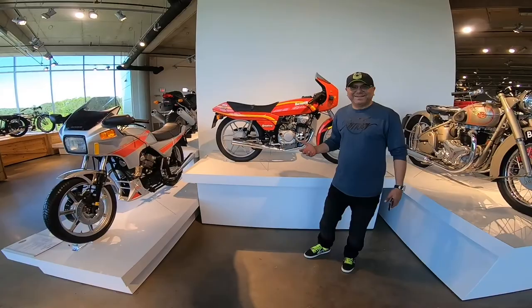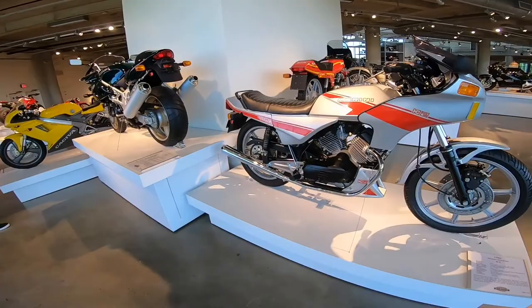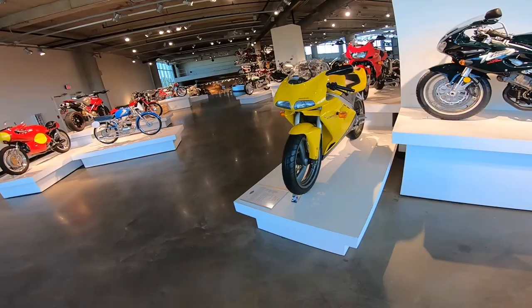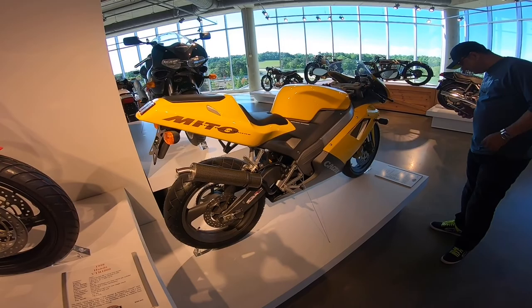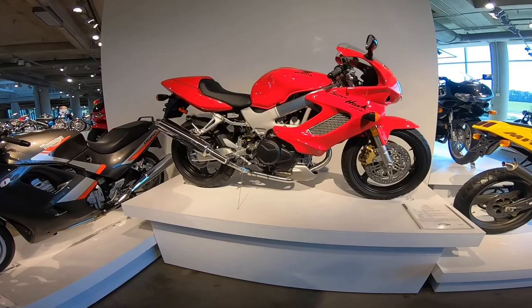Look at that — what does that even mean? It's definitely not all-wheel drive — it probably has four valves, the Quattro valves. Some of these bikes I've never heard of. Look at this Cagiva — why does that look like a Ducati 996? It's basically a Ducati rebadged as a Cagiva, I guess — Mito 125.